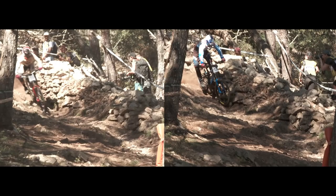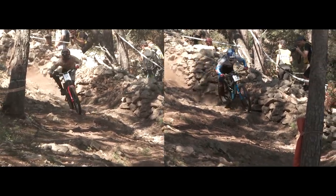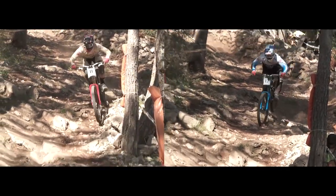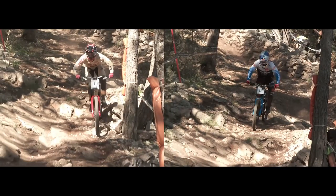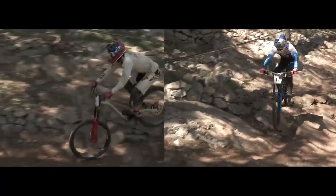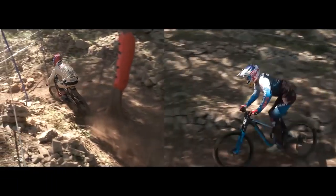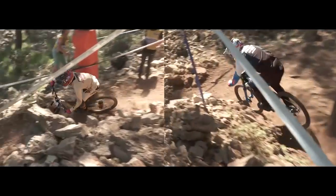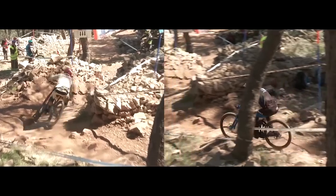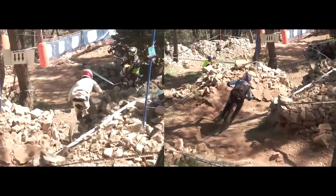It seems like entrance speed here was pretty important in this section. Amarie comes in pretty hot and he's able to stay up and to the inside, whereas Marcelo kind of takes the low, longer line. Amarie gets to that tree considerably faster. Amarie carries his speed across the off-camber and gets to this corner first. And by the time it's all over, it's about a one second difference between Amarie and Marcelo here.